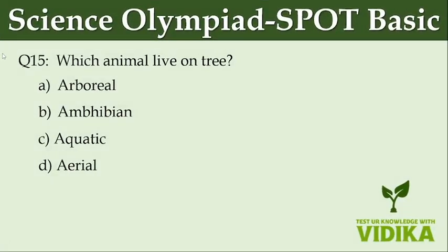Which animal lives on trees? Option A: Arboreal. Option B: Amphibian. Option C: Aquatic. Option D: Aerial.